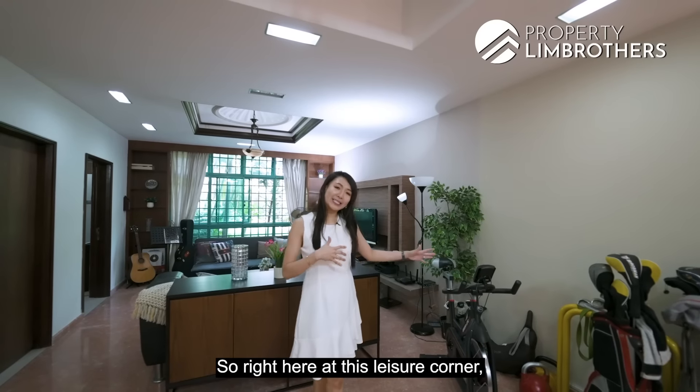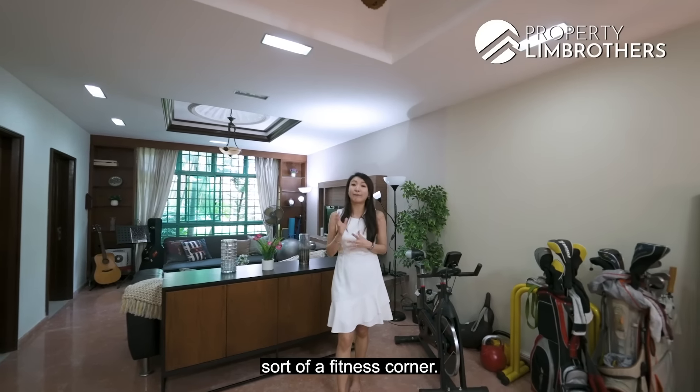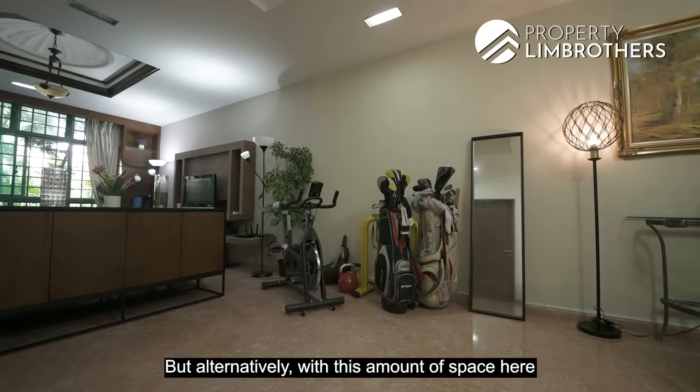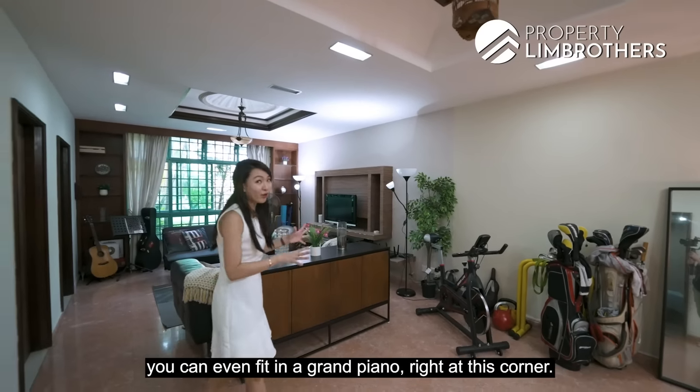Right here at this leisure corner is where the owners have converted it into a fitness corner. But alternatively, with this amount of space, you can even fit in a grand piano right at this corner.